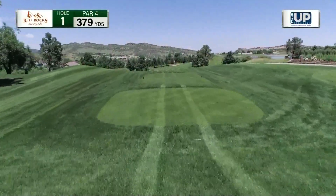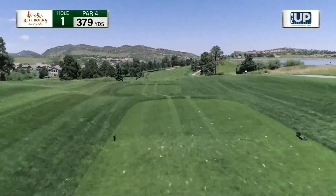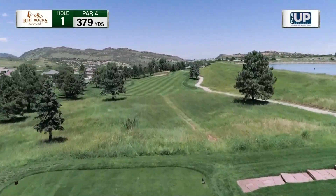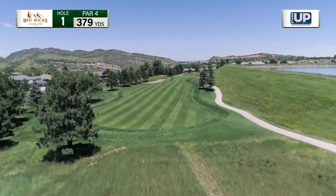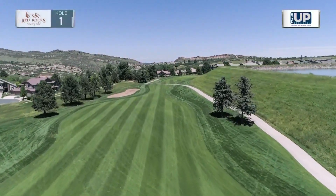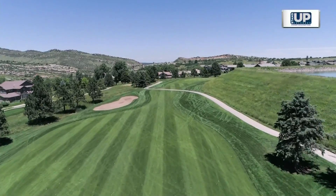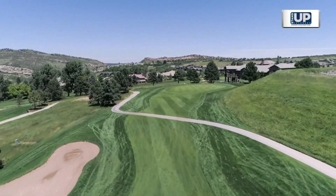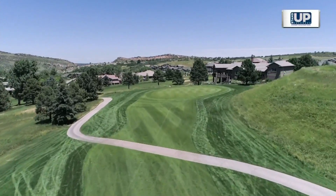Your day at Red Rocks Country Club begins with a par four, 379-yard slight dogleg right. Your tee shot is into a challenging fairway. Big hitters be warned — there is a bunker on the left side of the fairway that will collect your tee shot. Right of the cart path spells big trouble.